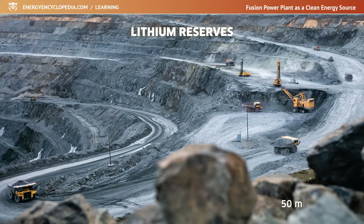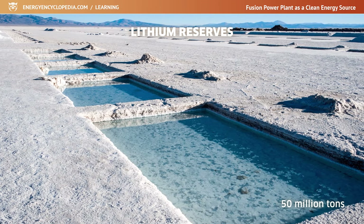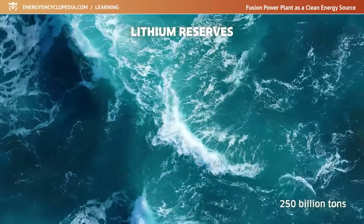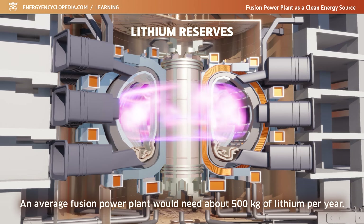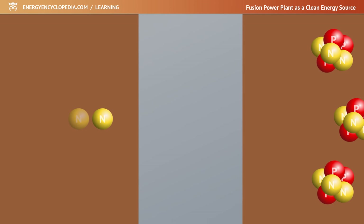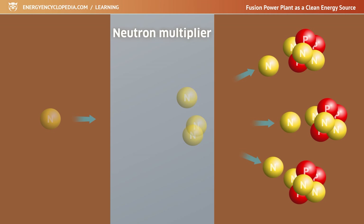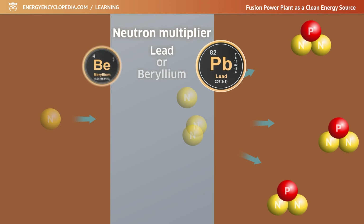There are approximately 50 million tons of proven lithium reserves worldwide, and an estimated 250 billion tons of lithium dissolved in seawater. An average fusion power plant would need about 500 kilograms of lithium per year to produce tritium. To have enough tritium fuel, more tritium atoms must be produced from one fusion neutron, which is achieved by a neutron multiplier that generates a shower of neutrons from a single incident neutron — for example, lead or beryllium.